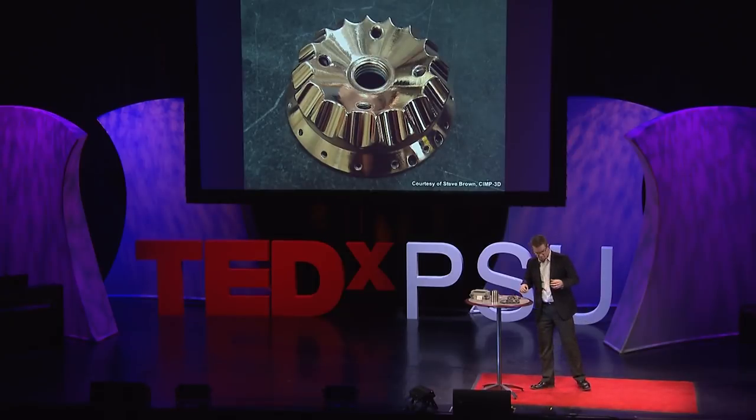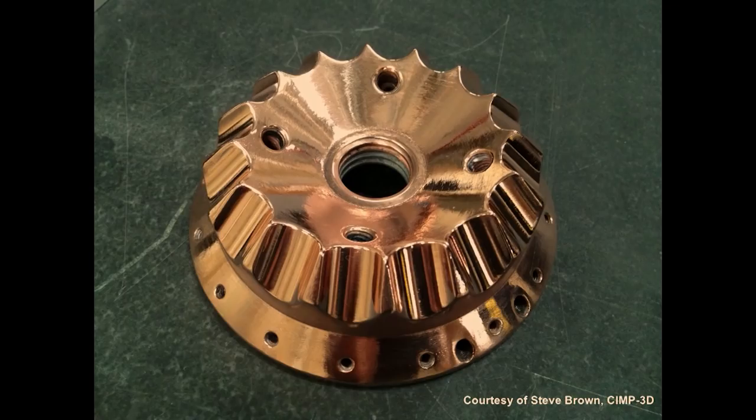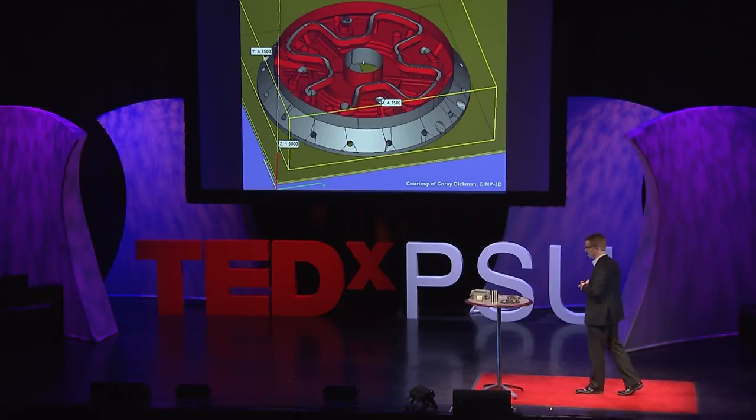We've actually built some of our own 3D printers in our lab at the Applied Research Lab. Rich Martukanitz and his team redesigned this laser nozzle to take advantage of some of the challenges they were running into. As powder was feeding into the nozzle, it was overheating from the laser, and obviously you can't 3D print something if your nozzle is clogging up. So we actually used our 3D printer to 3D print the next part for our new machine — like the rep-rap open source movement of 3D printers that replicate themselves. We took advantage of additive manufacturing's capability to put internal cooling channels that help dissipate heat, improving powder flow, properties, and production in our own printers.